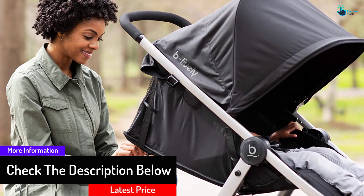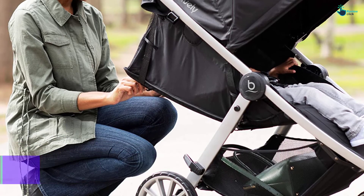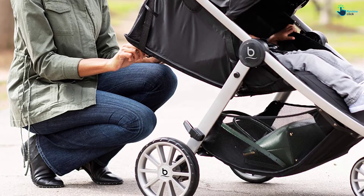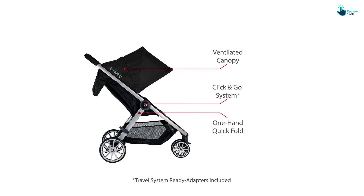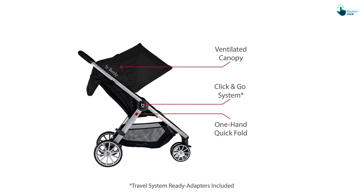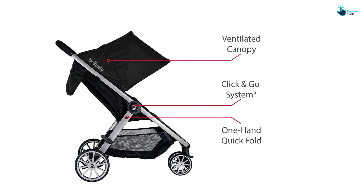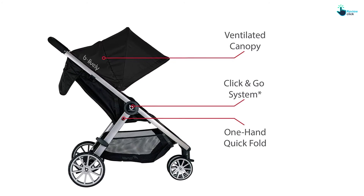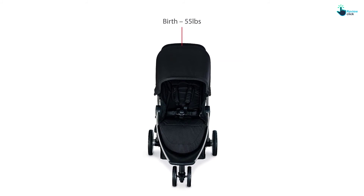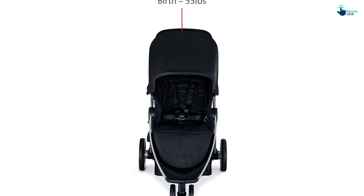The stroller seat recline is effective in accommodating attentive toddlers and sleeping infants. It has high compatibility with Britax Infant Car Seats and is suitable for babies up to 55 pounds. Due to the lightweight frame, the model is not going to weigh you down. The three-wheel configuration adds hassle-free maneuverability. The ventilation window safeguards your baby during adverse weather conditions, whereas the peek-a-boo window lets you check on your baby during sleep. The near-flat infinite recline and footrail offer high comfort to the baby.